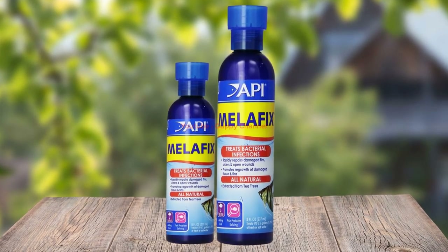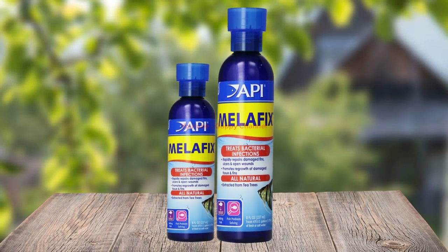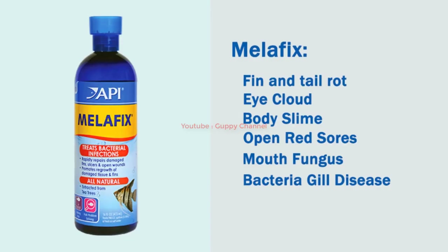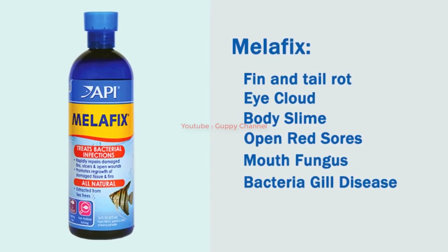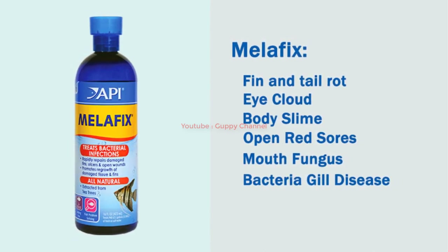Melafix is an antibacterial medication that can be used to treat fin rot caused by bacteria. This product is widely available in most pet stores and online. It uses tea tree oil and is effective against wounds, inflamed gills, fin rot, and other bacterial infections. When using Melafix, you need to be extra careful to follow the exact dosing instructions, as some fish species are sensitive to this medication. When treating scaleless fish such as loaches, stingrays, certain catfish, and fry or eggs, you must take considerably more caution.